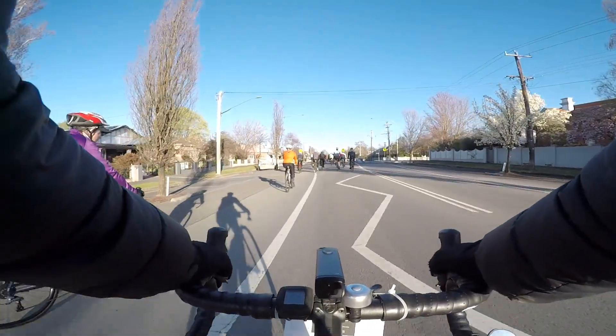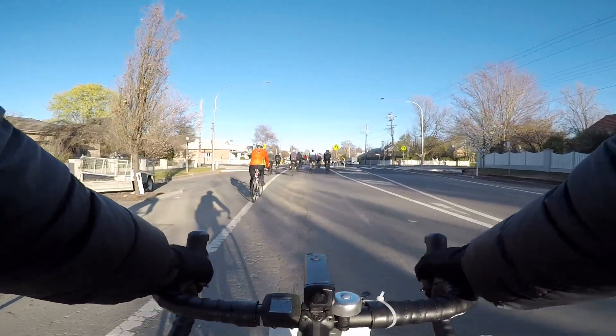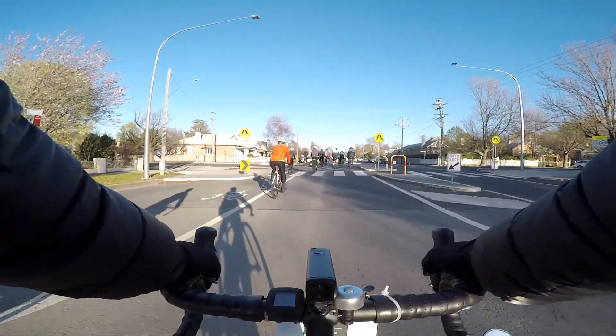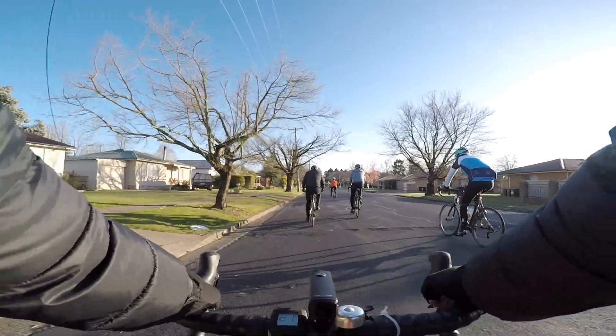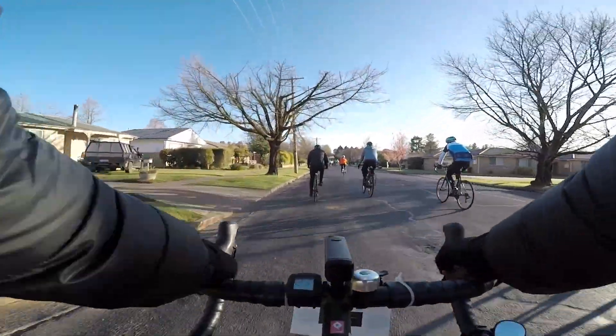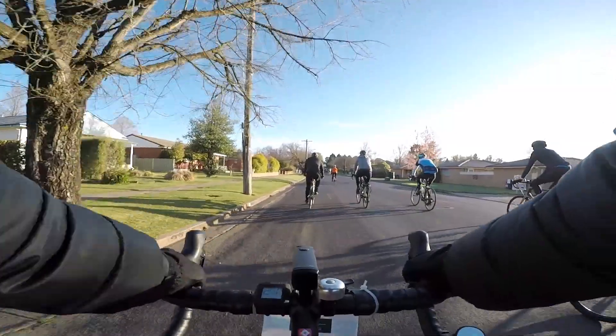I got caught in gridlock at the start. I was filming, but I just didn't want to crash into someone else so I went easy. It's still cold so I'm going to turn the GoPro off for a bit, suffering through the cold.